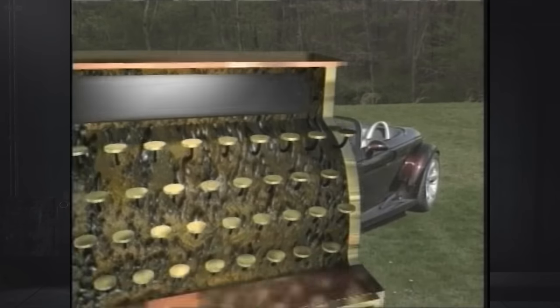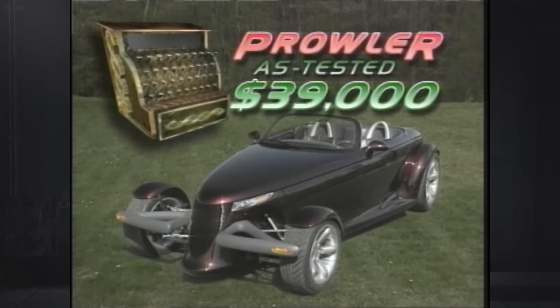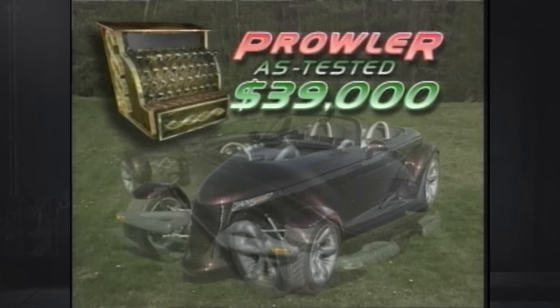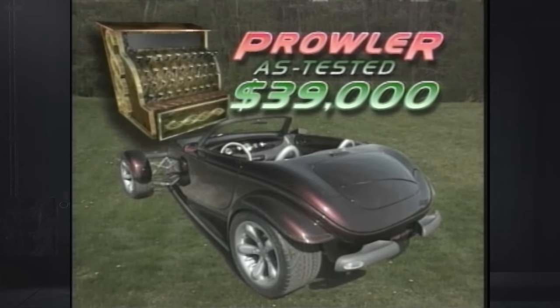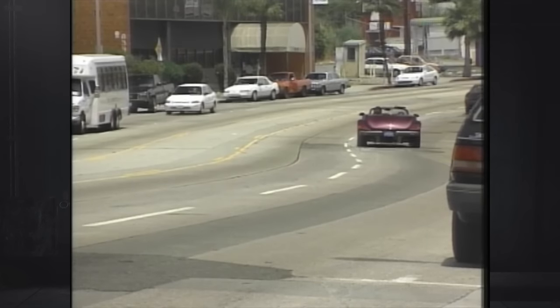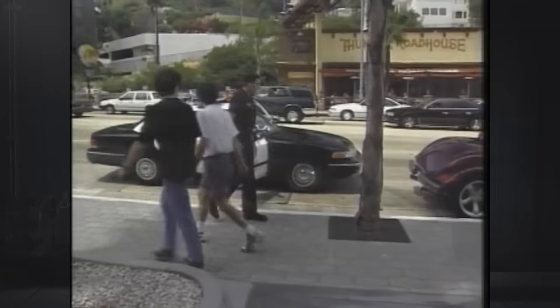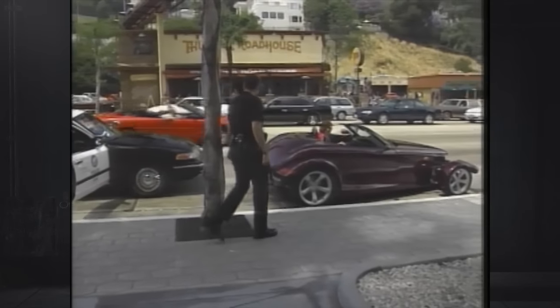The Prowler's sticker price of $39,000 includes delivery, and for 1997 at least, leaves no room for options. One color is all you get, too — Prowler Purple, of course. Plymouth hasn't had a car to call its own since the 1969 Barracuda, but like that muscle car of yore, this Plymouth may just get too much attention.